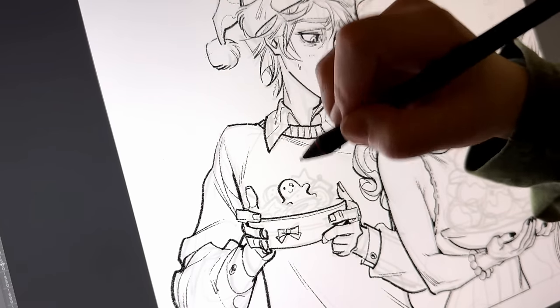My art style is not super detailed, but as far as comics go, this is probably on the more detailed side.